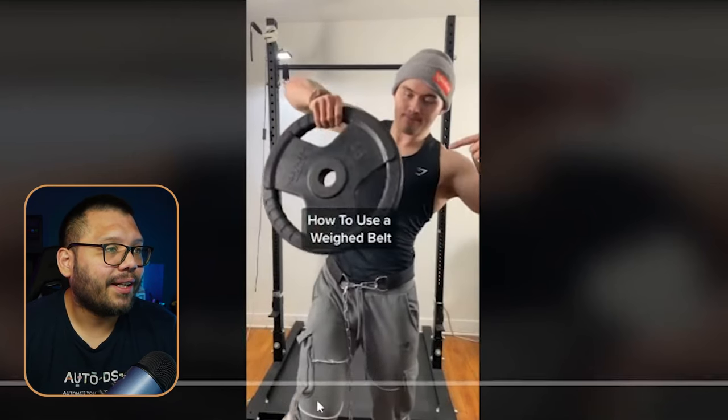Let's take a look at the TikTok ad creative. This ad is actually spot on — absolutely genius. I love the way they did it and incorporated their humor. They're showing you how to use a weighted belt properly and what happens if you don't use it properly.